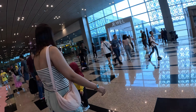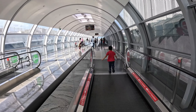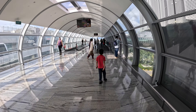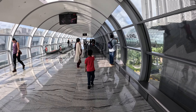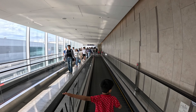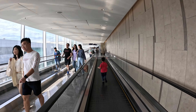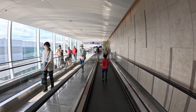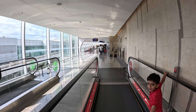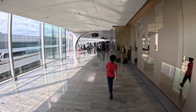How to get to Jewel: We had an 18-hour layover so we decided to go by walk, which takes around 10-20 minutes via a link bridge from the departure hall of Terminal 2. Or else, take the train to Jewel, which is connected to the arrival hall of Terminal 1.